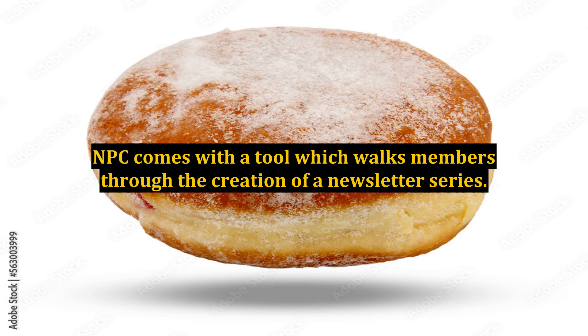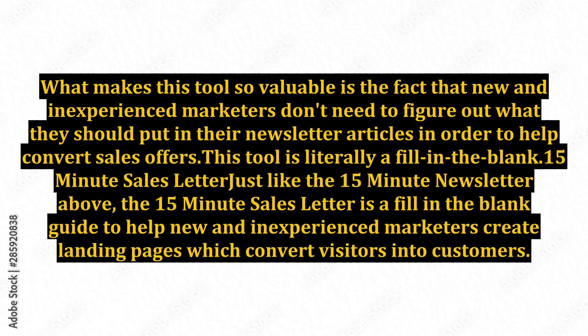NPC comes with a tool which walks members through the creation of a newsletter series. What makes this tool so valuable is that new and inexperienced marketers don't need to figure out what to put in their newsletter articles in order to help convert sales offers — it is literally a fill-in-the-blank guide. Similarly, the 15-Minute Sales Letter is a fill-in-the-blank guide to help new and inexperienced marketers create landing pages which convert visitors into customers.